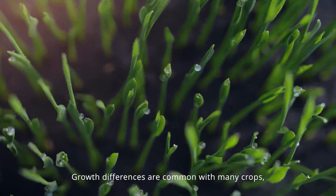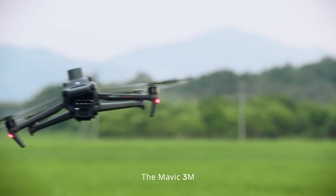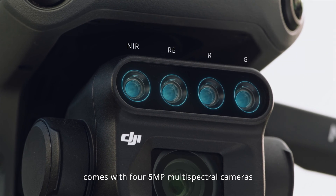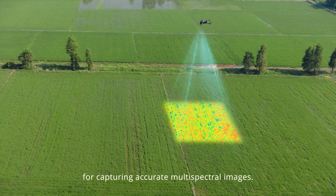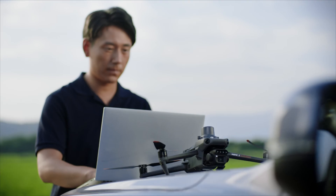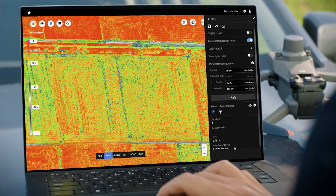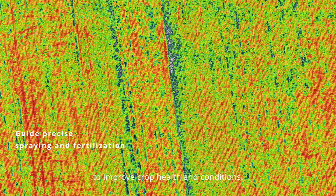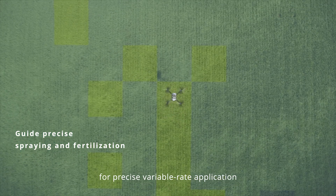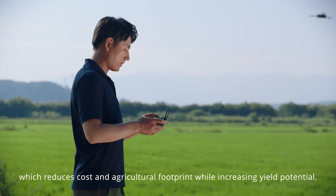Growth differences are common with many crops, so targeted fertilization is essential. The Mavic 3M comes with four 5-megapixel multispectral cameras and a light sensor for capturing accurate multispectral images. With vegetation indices generated in Tero or DJI SmartFarm platform, growth differences are captured in high clarity to improve crop health. A prescription map can also be effortlessly generated for precise variable rate application, which reduces cost and agricultural footprint while increasing yield potential.